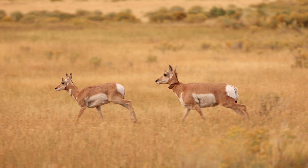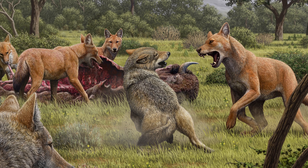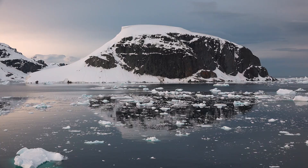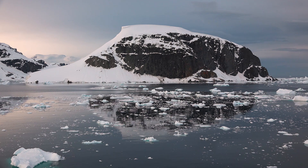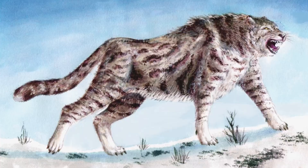Fortunately for the pronghorn antelope, the American cheetah died out around 10,000 years ago. Its extinction coincides with the disappearance of many North American mammals, but what factors ultimately led to the demise of this feline are more of a mystery. Climate change was obviously a factor, and the loss of some of its prey species may have also been important. It is possible that such a specialist cat really felt the squeeze of climate change and the effect it had on its environment.